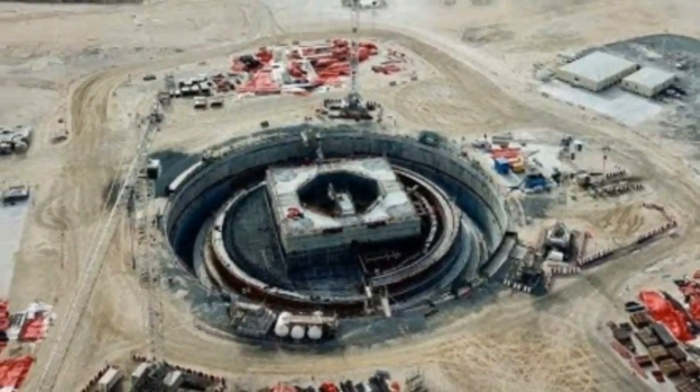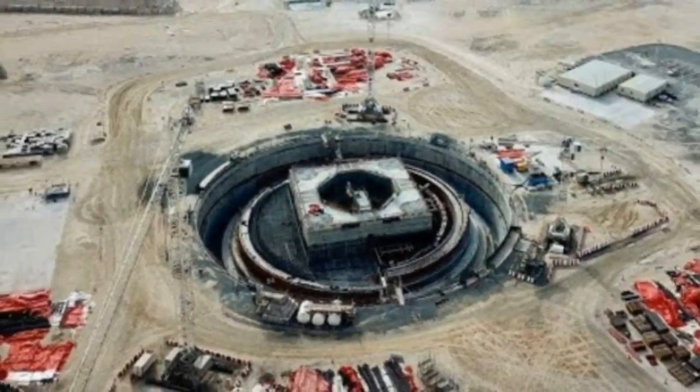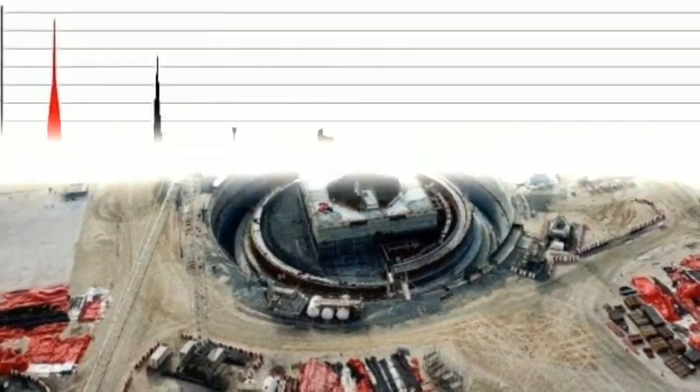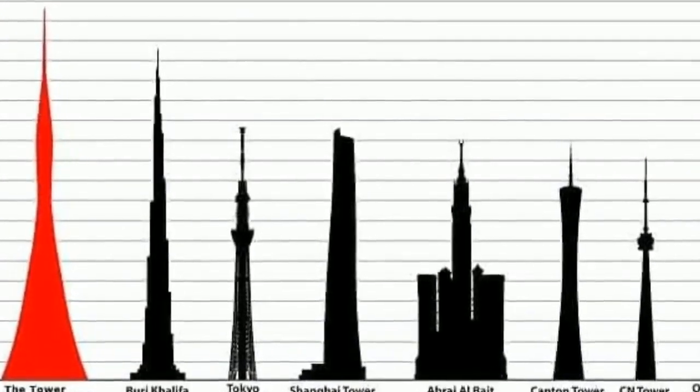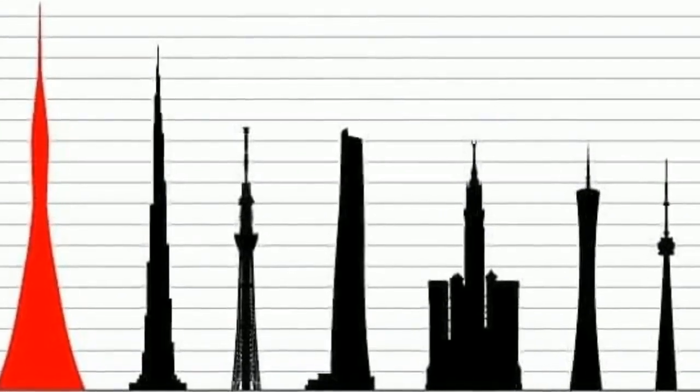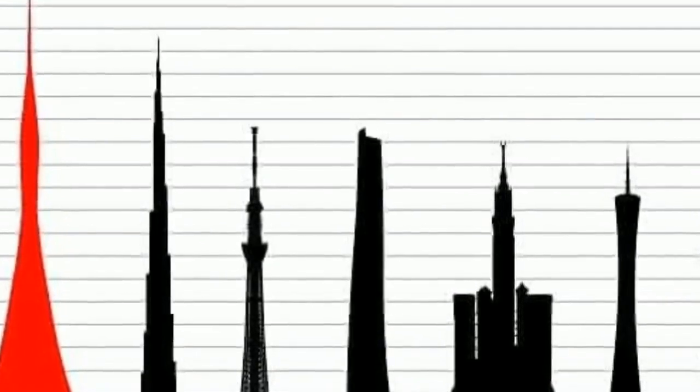Dubai Creek Tower will be built on a site in the vicinity of Dubai Creek, which is a waterfront area located near Ras Al Khor National Wildlife Sanctuary. Dubai Creek was the city's center of history and culture. A large project named Dubai Creek Harbor is being developed there, and many new buildings will be built.